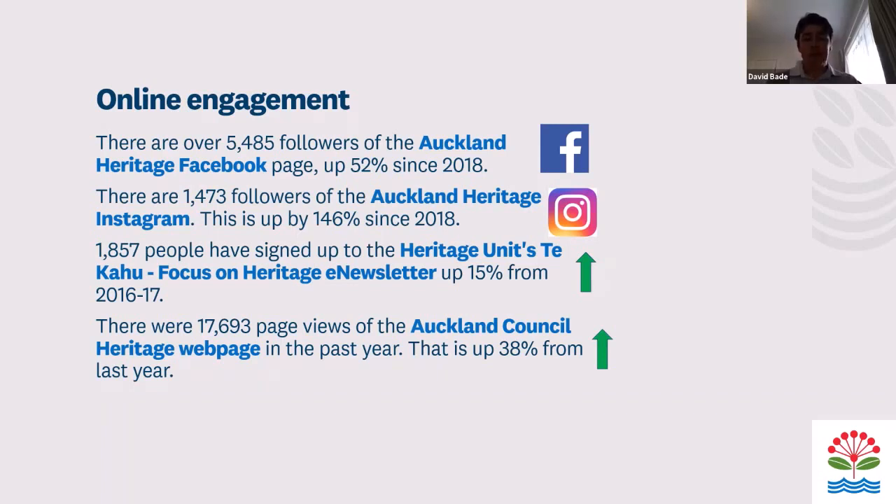This could also be because of the lockdowns we've had over the last couple of years. We did notice an increase in Facebook followers following the first lockdown.